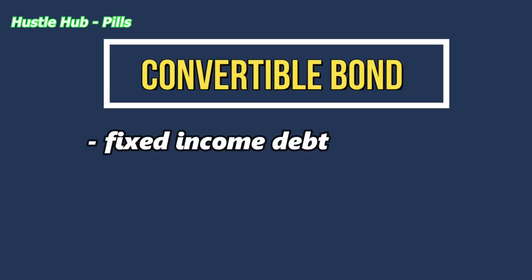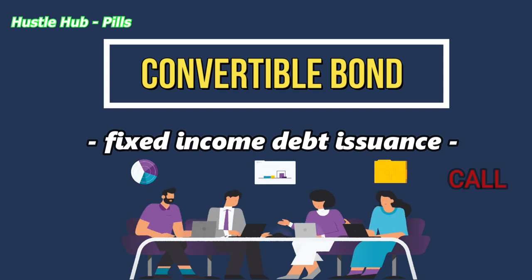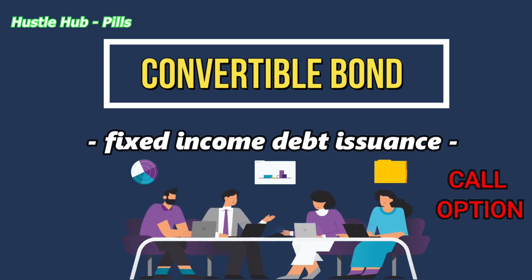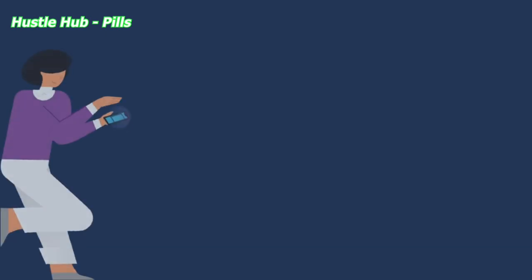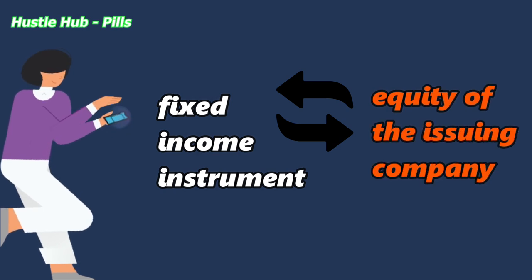A convertible bond is a fixed income debt issuance made by a corporation which has a call option attached to it. This gives the possibility to the investor to convert the fixed income instrument into equity of the issuing company.